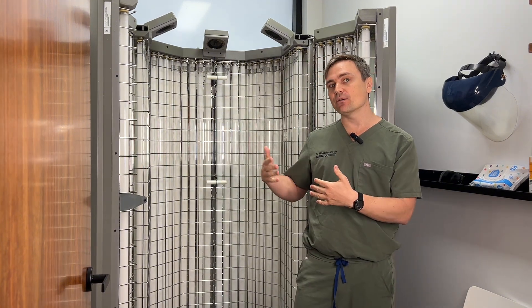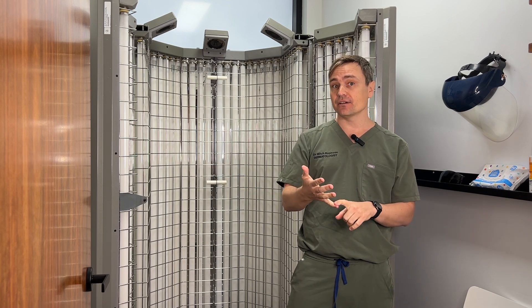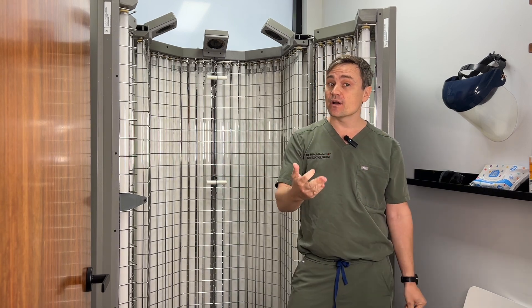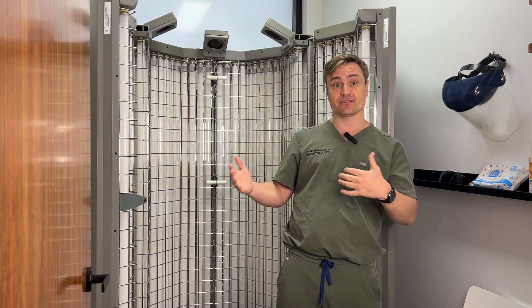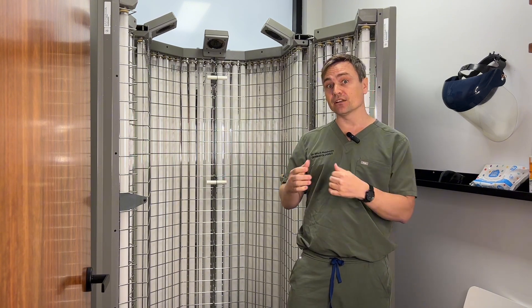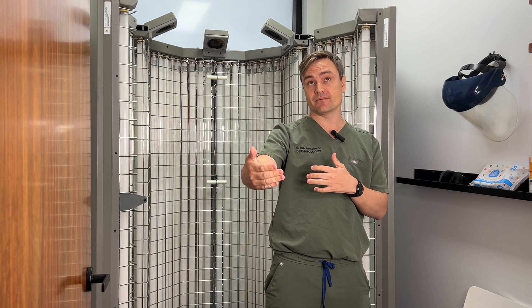A lot of patients ask how effective is phototherapy at treating things like vitiligo, eczema, and psoriasis. And it works really quite well. In some situations, it can actually completely clear your psoriasis, clear your eczema, and re-pigment a lot of the lost color in your vitiligo.